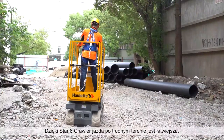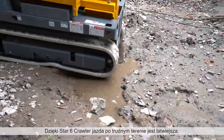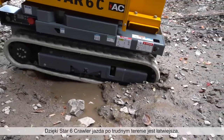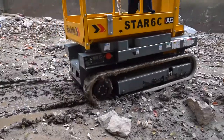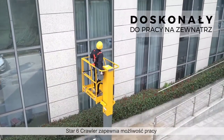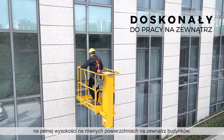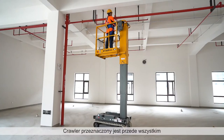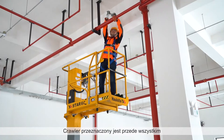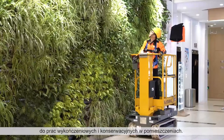With the Star-6 Crawler, traveling across rough terrain couldn't be easier, even safely getting through mud and water. With the Star-6 Crawler, work at full height on even surfaces outdoors. For indoor finish work and maintenance jobs, the Crawler provides incomparable advantages.